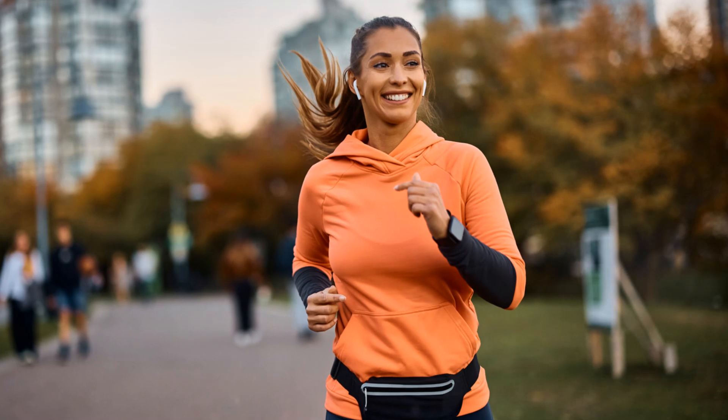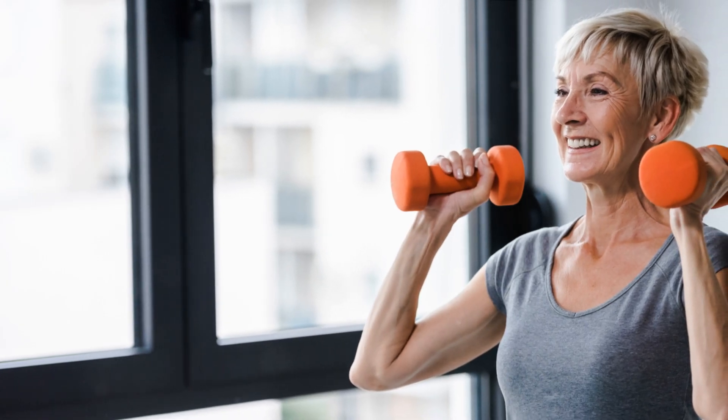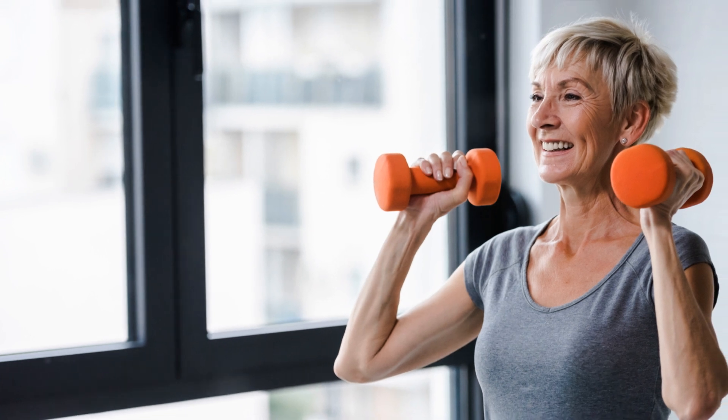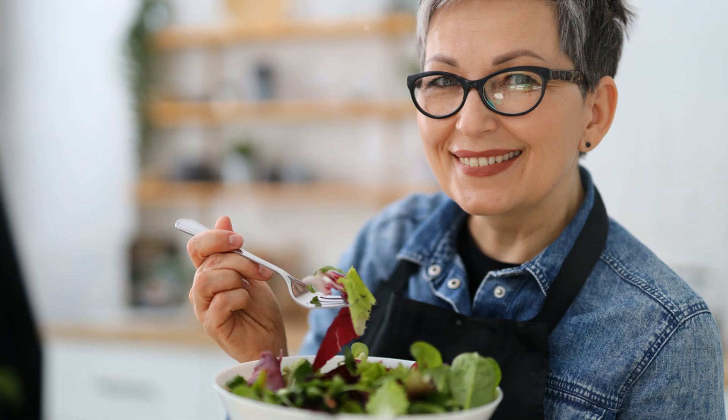This hero is none other than chromium, an essential mineral your body requires in minute quantities. Chromium aids insulin, the hormone that controls blood sugar, to operate more effectively. This implies your body can utilize glucose or sugar more efficiently, keeping your blood sugar levels stable.